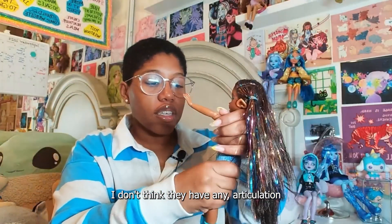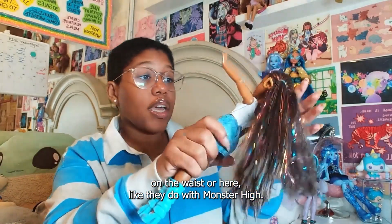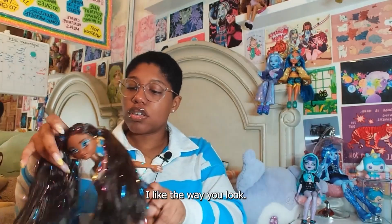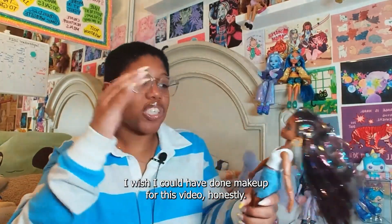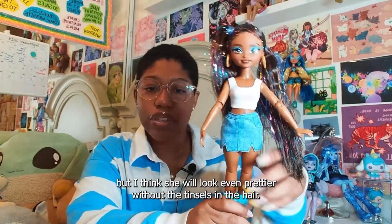I don't think they have any articulation on the waist or torso like they do with Monster High. But I love this doll. I don't know what it is about her — I just like the way she looks. I love the way she looks. So cute. I wish I could have done makeup for this video, honestly, but I love her. I think she'll look even prettier without the tinsels in the hair.